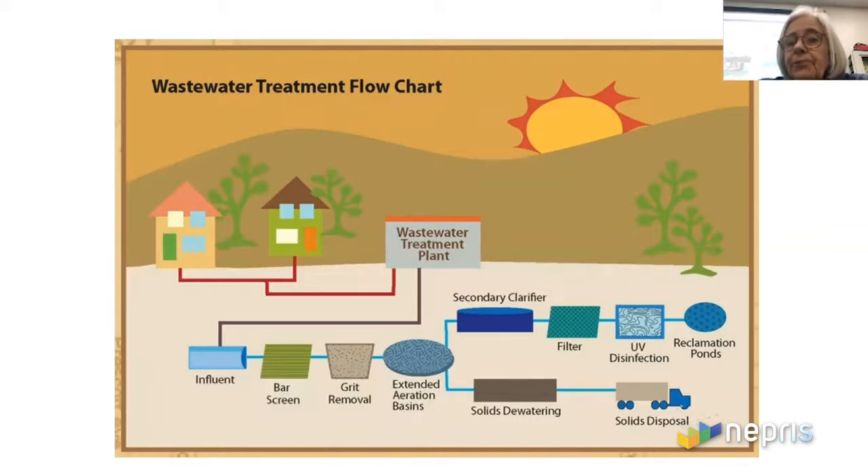We then send the water back to the creek or river. At the bottom of the process, we deal with solids dewatering and solids disposal. From the aeration basin or clarifier, we have some brown, very organic matter — we call it sludge. Some farmers like to use it in fields, some plants haul it to the landfill.